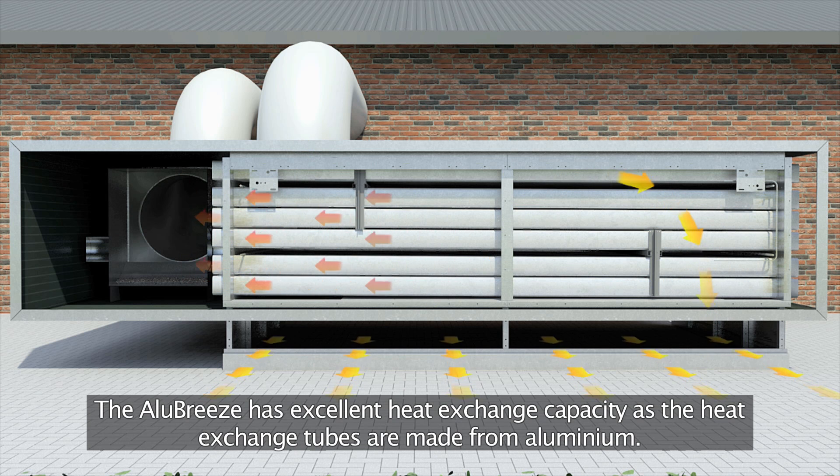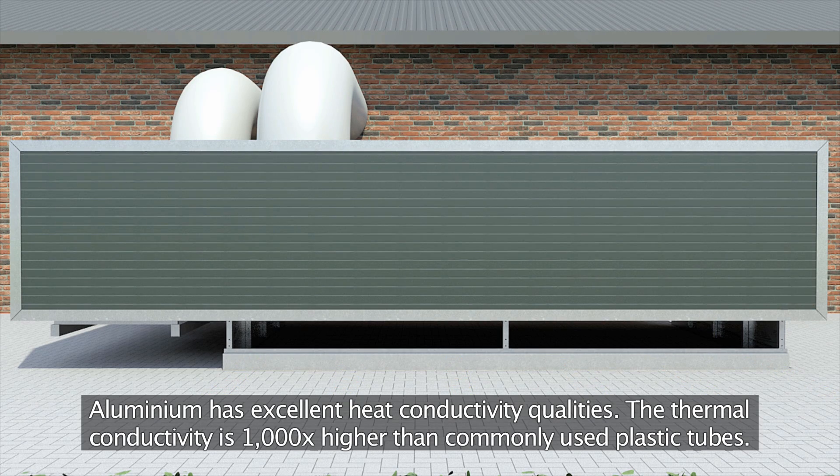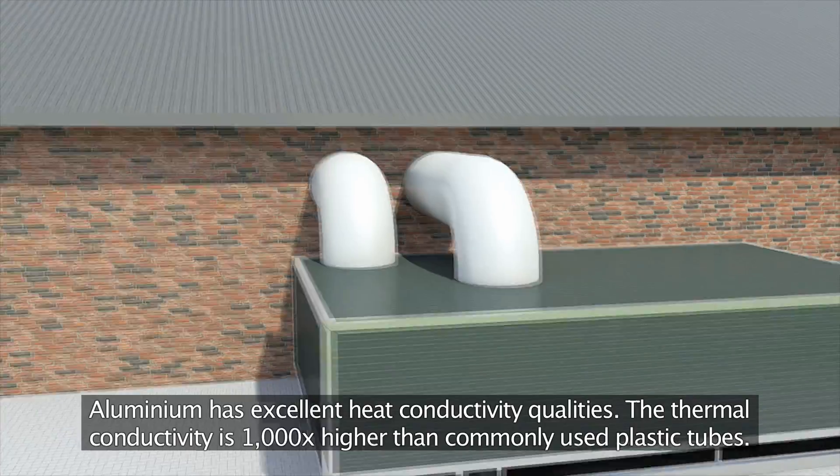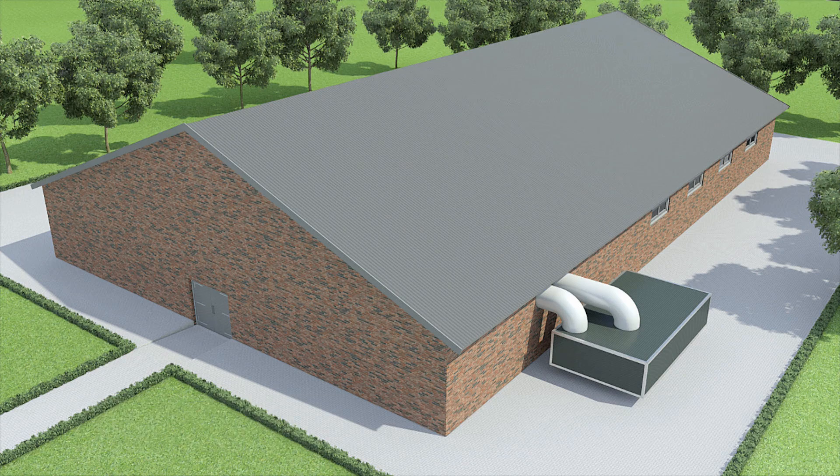The heat exchange tubes are made from aluminium, which has excellent heat conductivity qualities. The thermal conductivity is 1000 times higher than commonly used plastic tubes.